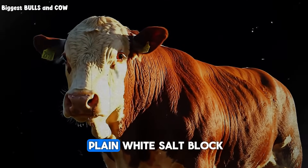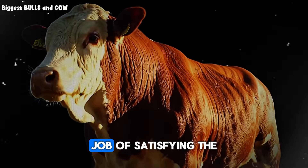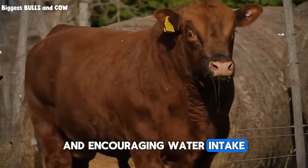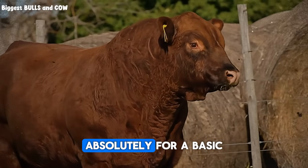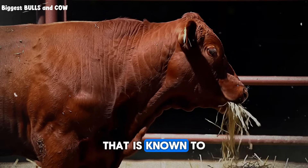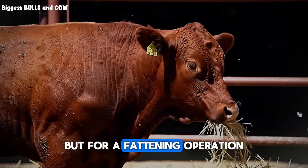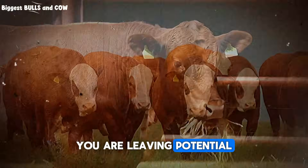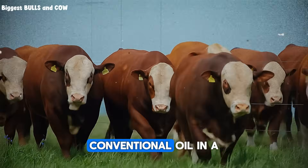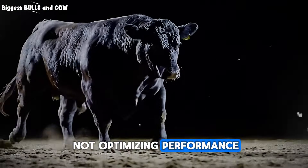First, we have the plain white salt block. This is pure sodium chloride. It does the basic job of satisfying the animal's sodium craving and encouraging water intake. Is it better than nothing? Absolutely. For a basic maintenance herd on excellent quality pasture that is known to be rich in minerals, a white block might be just enough. But for a fattening operation, you are leaving potential gains on the table. Think of it as putting the most basic conventional oil in a high-performance engine — it works, but it's not optimizing performance.